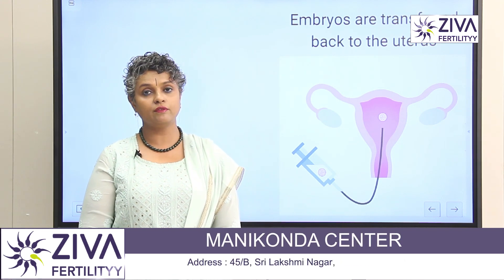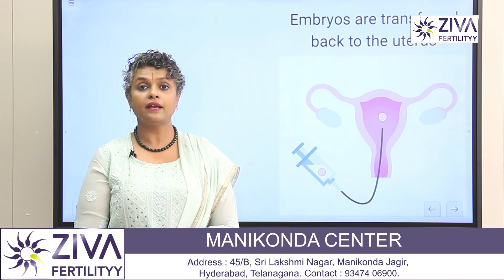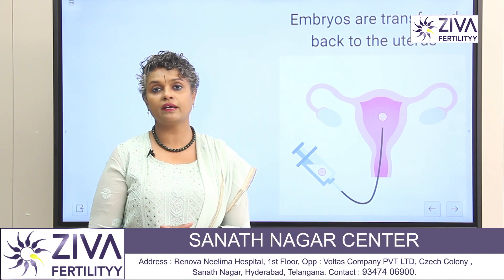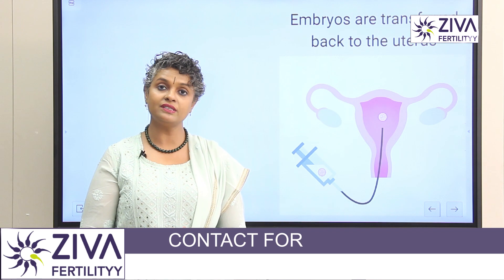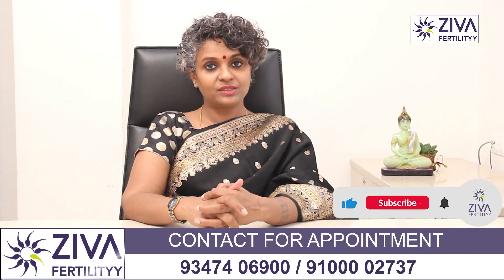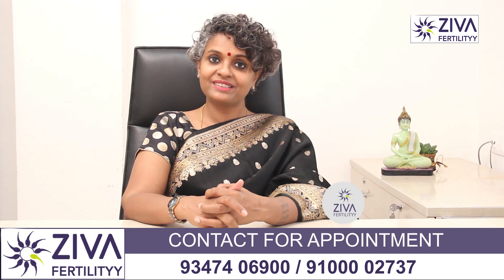If you have been prescribed IVF and are worried about the procedure, side effects, or complications that may arise, and want more information, please feel free to contact us. Thank you — a lot of effort has gone into making this video, please like and subscribe.